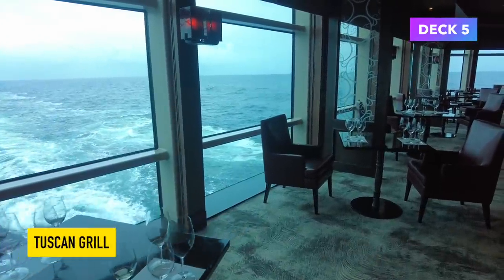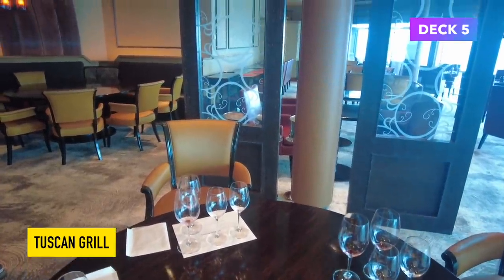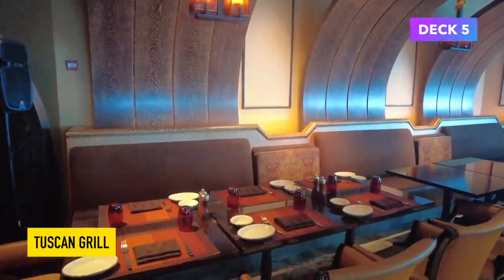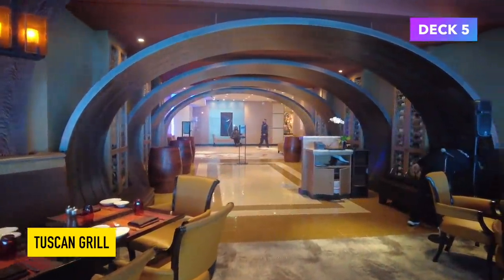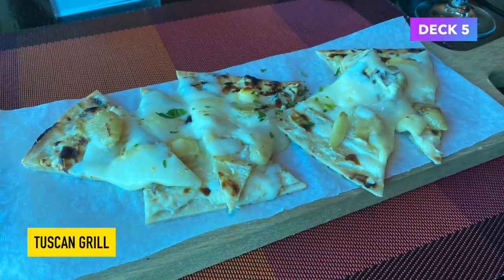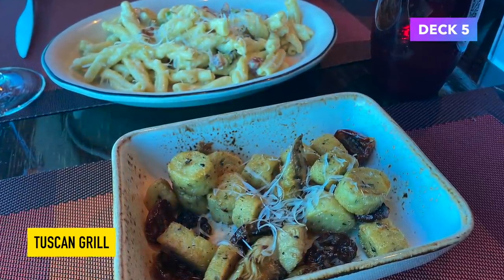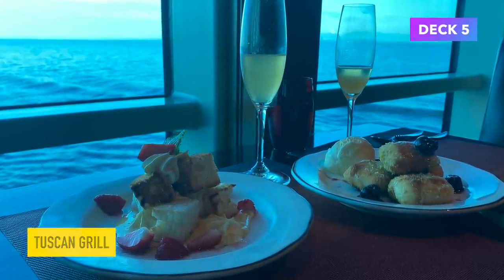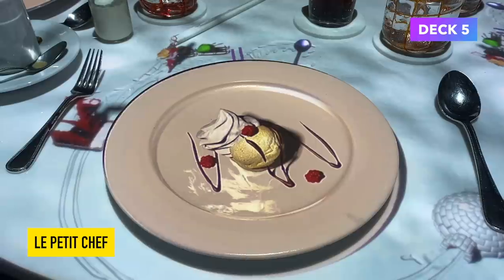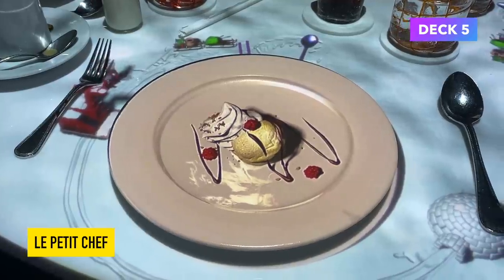The restaurant on board with the best views has got to be the Tuscan Grill. It is a speciality restaurant and I had a meal in here — it costs $45 for dinner or $25 for lunch plus tax. It's all very elegant, covered in wood, and very comfortable. The food was very good, as it is in all restaurants on Celebrity Cruises. I had these little cheesy things for a starter, cheesy things for a main, and an amazing cake thing for dessert. Also in this part of the ship you'll find a restaurant called Le Petit Chef — it was unlike anything I've ever seen before, so make sure you watch my cruise review for more on that.